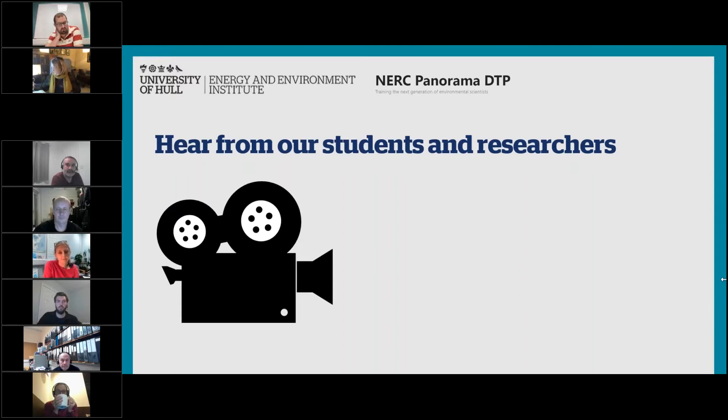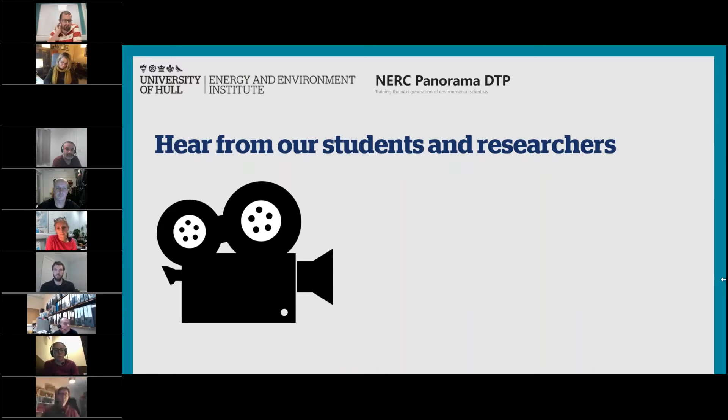Coming up we're going to have a series of short talks from academics describing their proposals for PhD projects here at Hull, followed by a questions and answers session with supervisors and some of the current Hull DTP students. If you have any questions at any time, please post them into the chat. If we don't get through all of your questions, we will respond to them via email after the webinar.